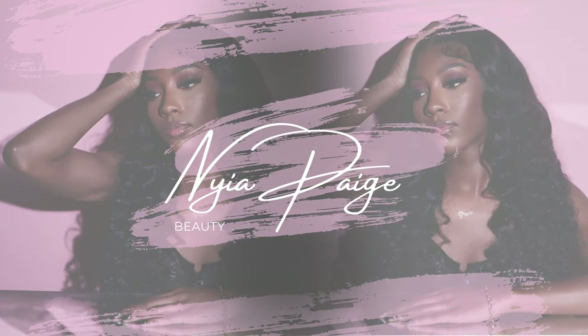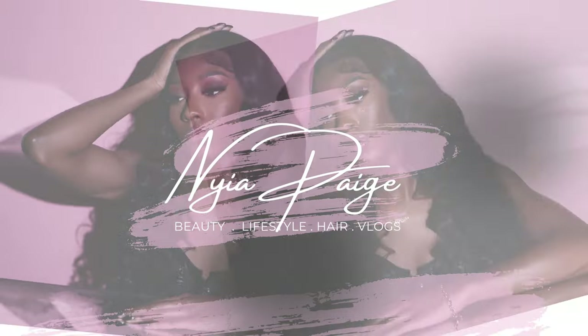Hey guys, it's been a very long time but today we're going ginger. I'm scared because my hair has been healthy for so long and I don't want to mess it up. But I am a hairstylist so I do know what I'm doing, so you guys could take notes. I'm doing this color because I just want to change.